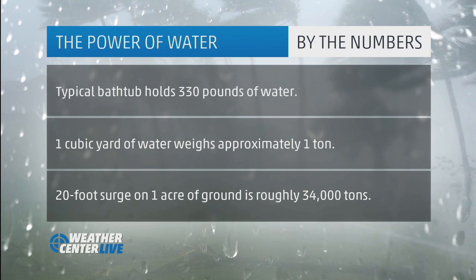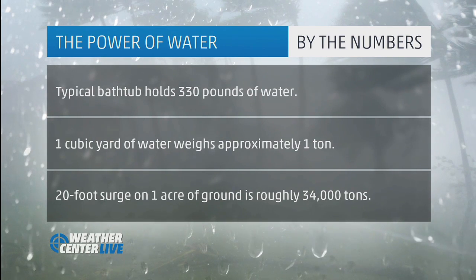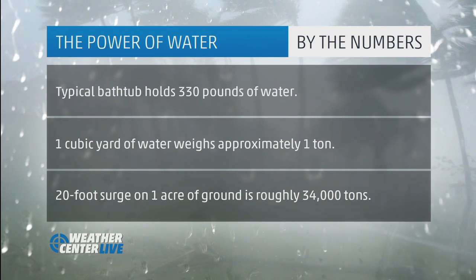A 20-foot storm surge, if you calculate that out on a one-acre area of ground, is about 34,000 tons, and that's bulldozing along the coast. That weight is the equivalent of a smallish cargo ship. So imagine the force — the weight of a cargo ship coming onto one acre of ground — that gives you an idea of how there's so much power running into these homes.